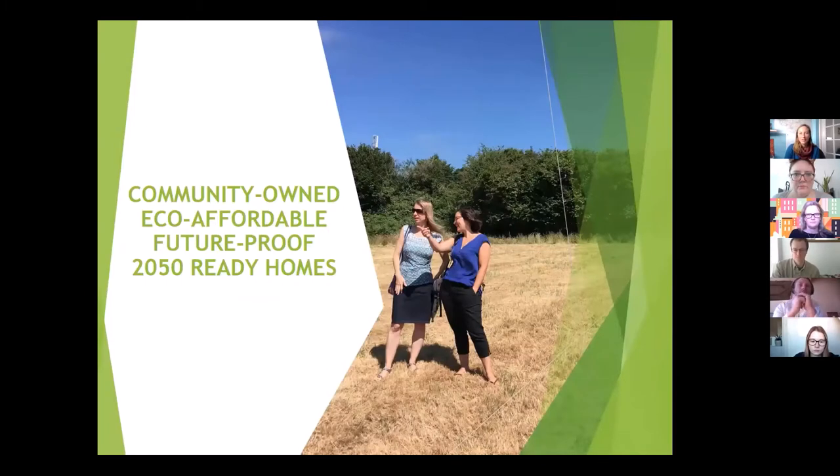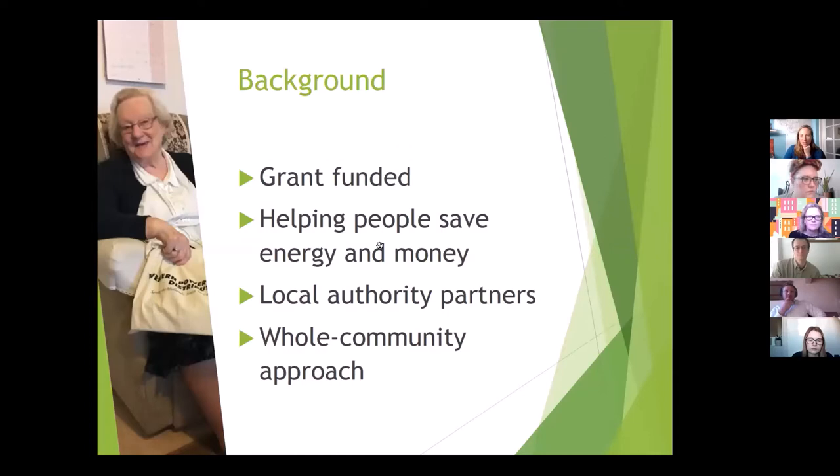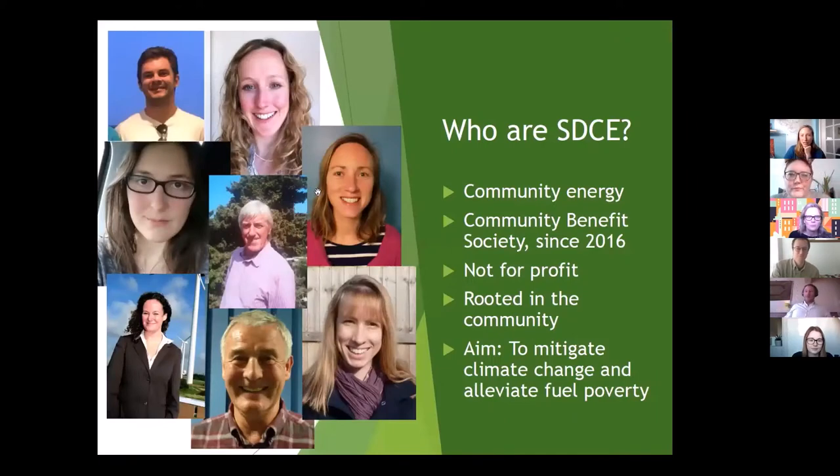Our ethos for the housing is eco, affordable, future-proof, and 2050-ready homes. We're a not-for-profit community benefit society. We grew out of the local Transition Town initiative in Ivybridge, a small-large town on the edge of Dartmoor in the South Hams — it sounds pretty but it's full of estates built in the 60s, 70s, 80s, and 90s. We have seven voluntary directors and our project work is grant funded. Our main aims are mitigating climate change and alleviating fuel poverty.